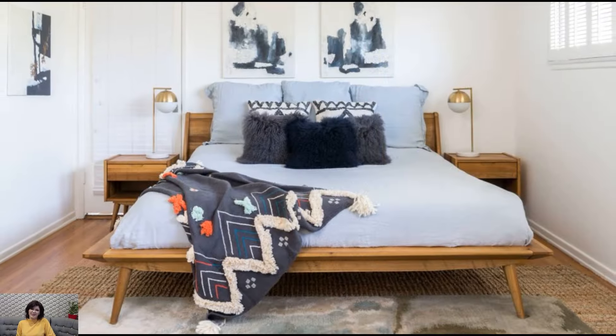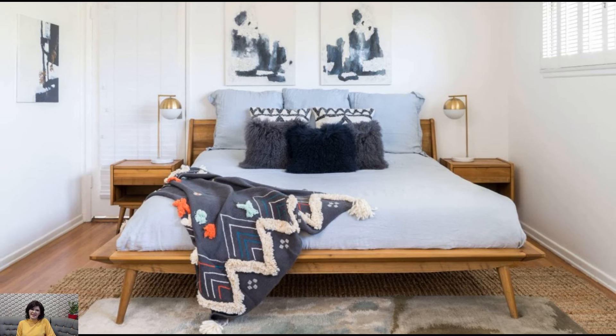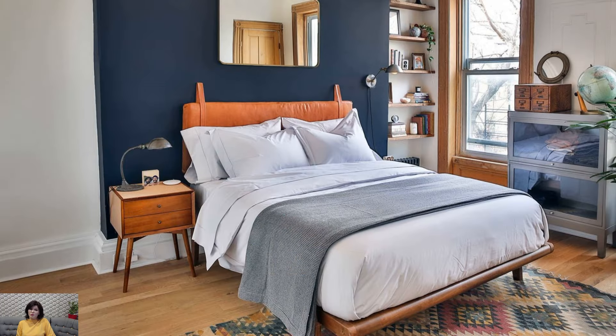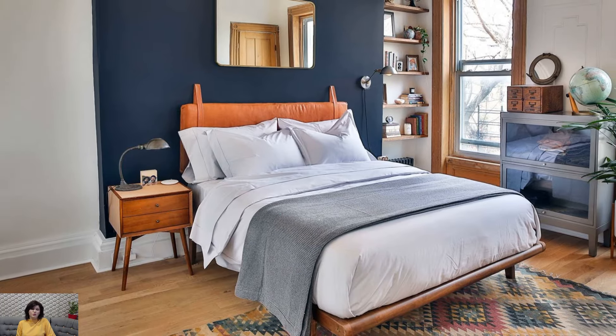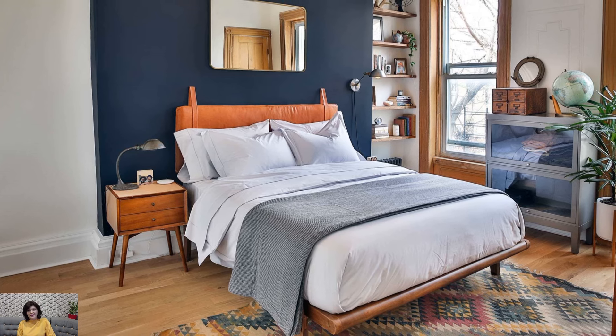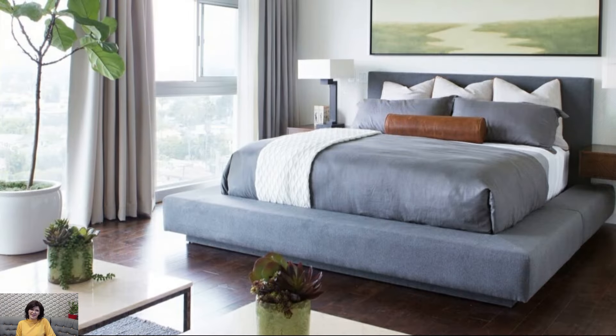Natural Materials: Embrace the use of natural materials like wood, leather, and stone to bring warmth and texture to the bedroom. Choose a wooden headboard or nightstands with organic grain patterns, a leather lounge chair or ottoman for added comfort, and a stone accent wall or fireplace surround for a touch of luxury.